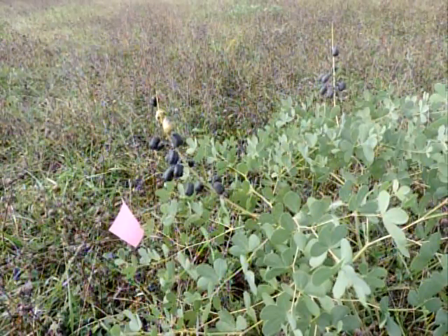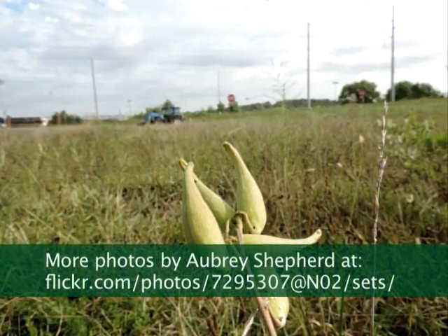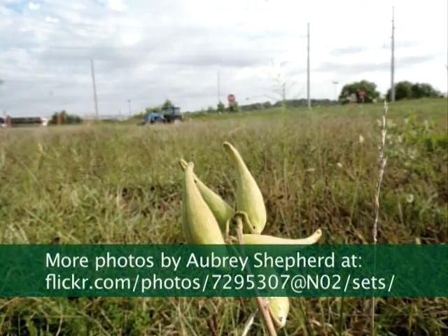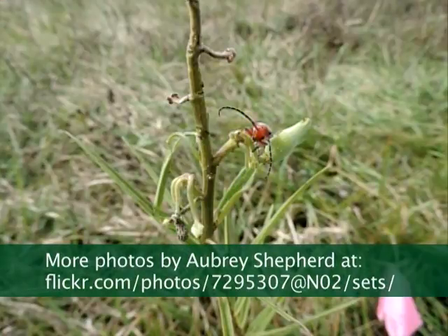Indigo — white wild indigo, Baptisia alba. Very good. And see the plaque? That means that area is designated. There's a mower in the background — this is Christian Ball Stadium. The mowing has been done, but they set aside several areas so that those plants can be salvaged.